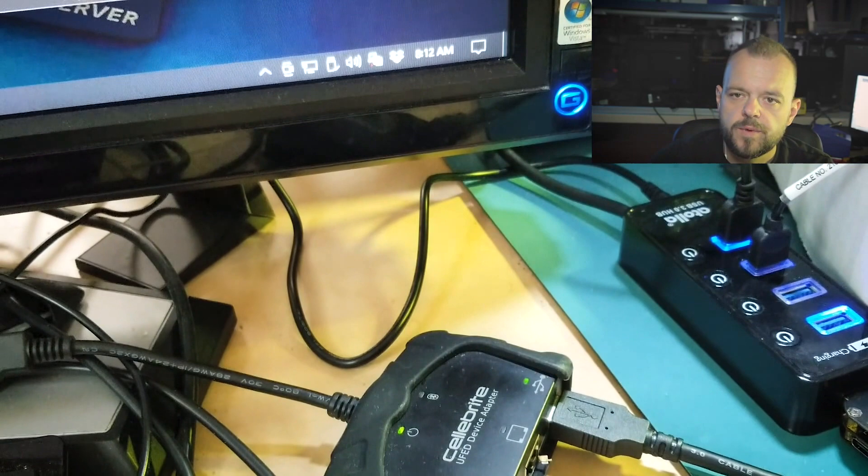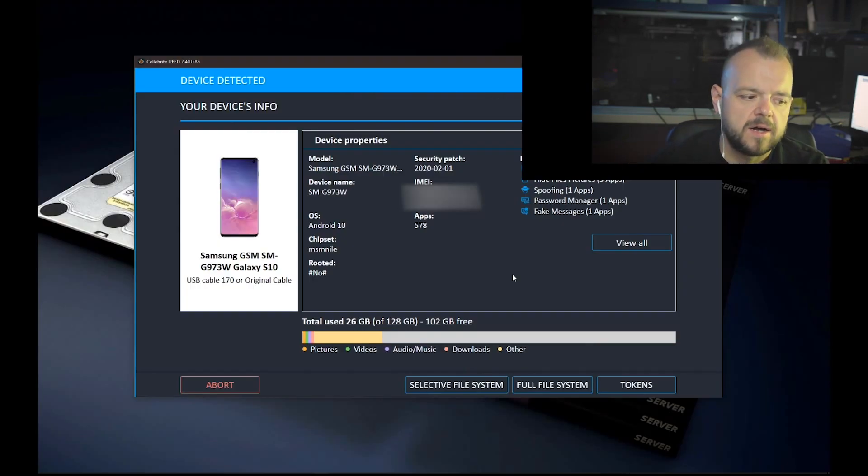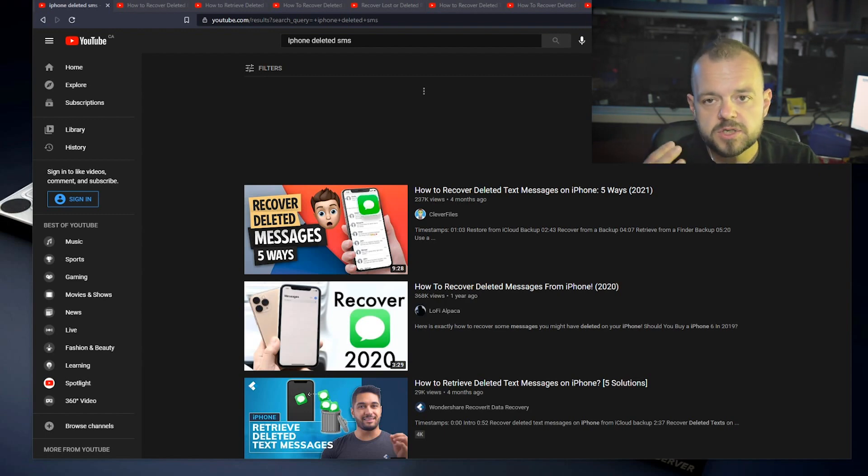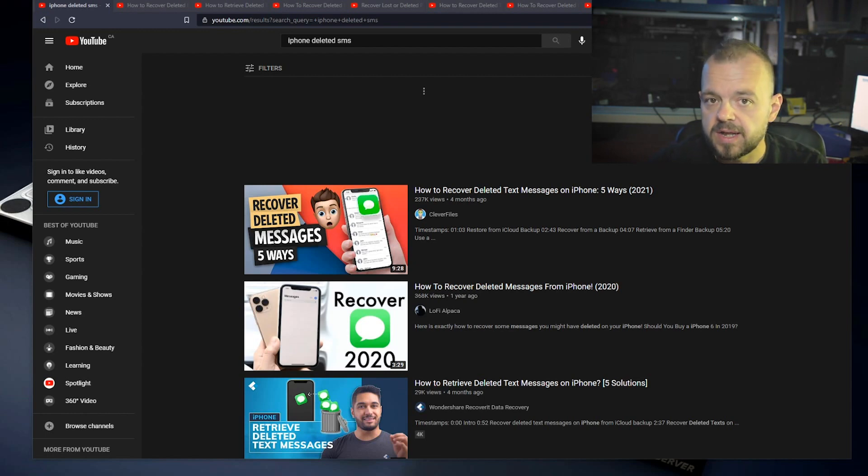We can do up to the S20, and with any Galaxy with an Exynos chipset we can now brute force the lock — that'll be a whole different video. But when it comes to iPhone, things have changed since iOS 12. Any device running iOS 12 or newer, there is just no recovery. There's no tool out there that can recover deleted messages — even law enforcement can't do it.